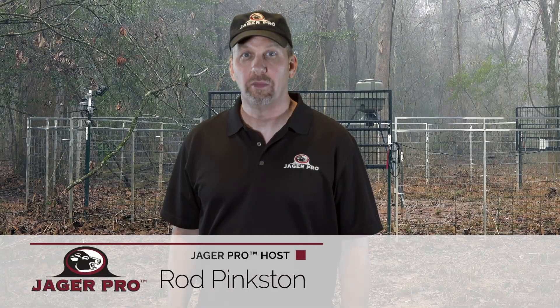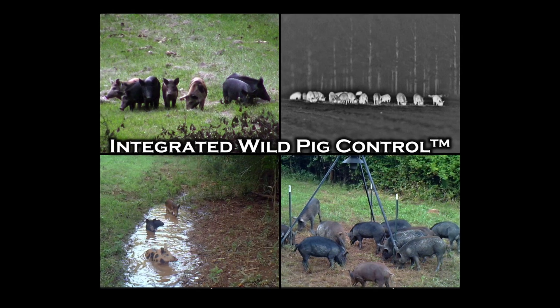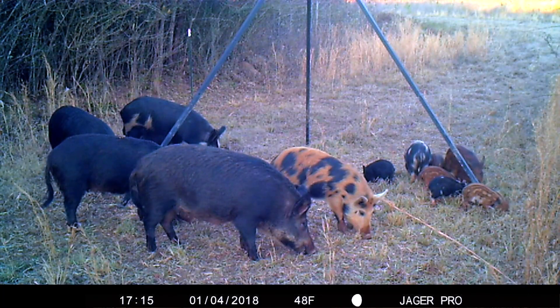Hello, I'm Rod Pinkston and welcome to the series premiere of Jaeger Pro. The purpose of our series is to demonstrate how to remove the entire feral pig population from your property. The cornerstone of our annual success is the integrated wild pig control approach we created. Every decision revolves around this concept. It is so important to your future success that we incorporated the definition into our show opening.